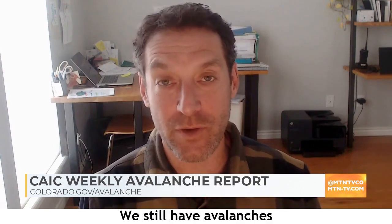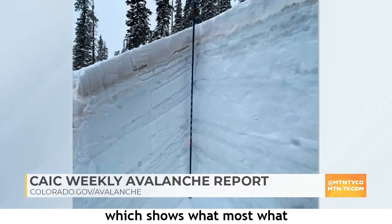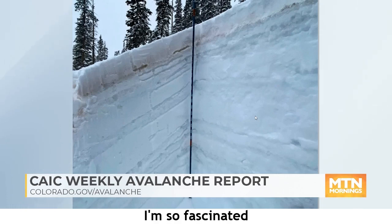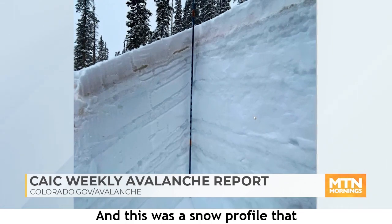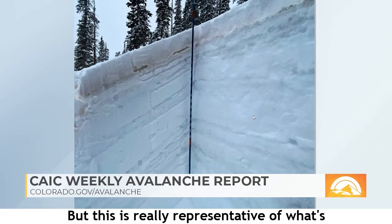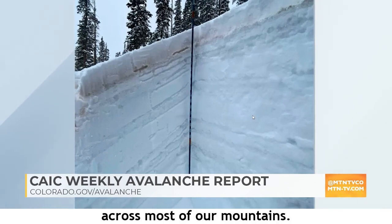This does not mean everywhere is safe, and it's certainly not open season. We still have avalanches to worry about. Brian starts with an image showing what the snowpack structure looks like across a lot of mountain areas — those visible crusts. This was a snow profile dug on the western side of the Sawatch Range up in the Savage Lakes area, representative of what's going on in the upper snowpack across most of Colorado's mountains.